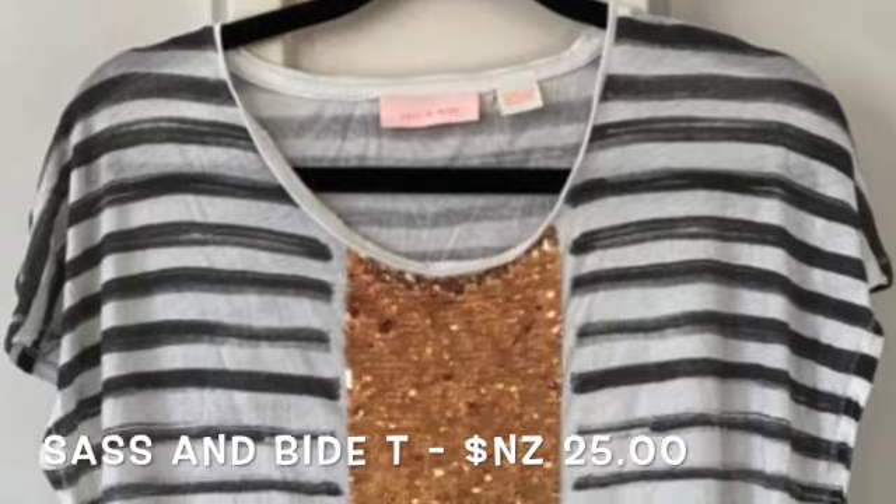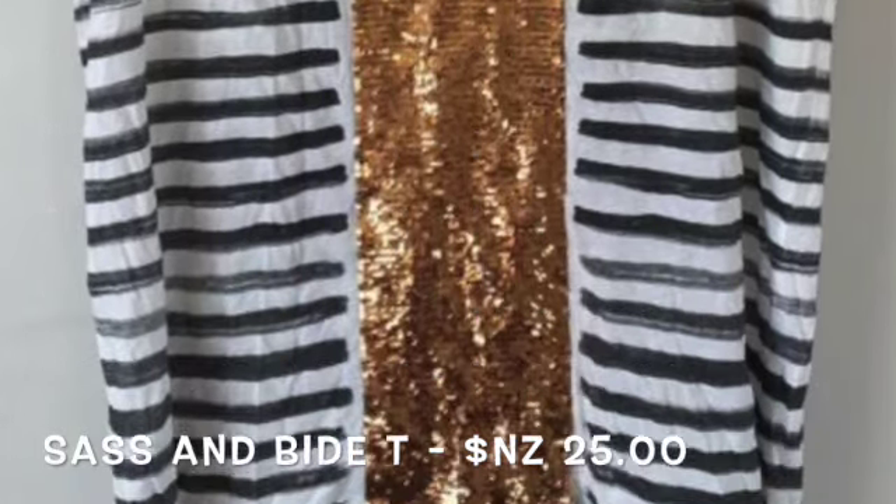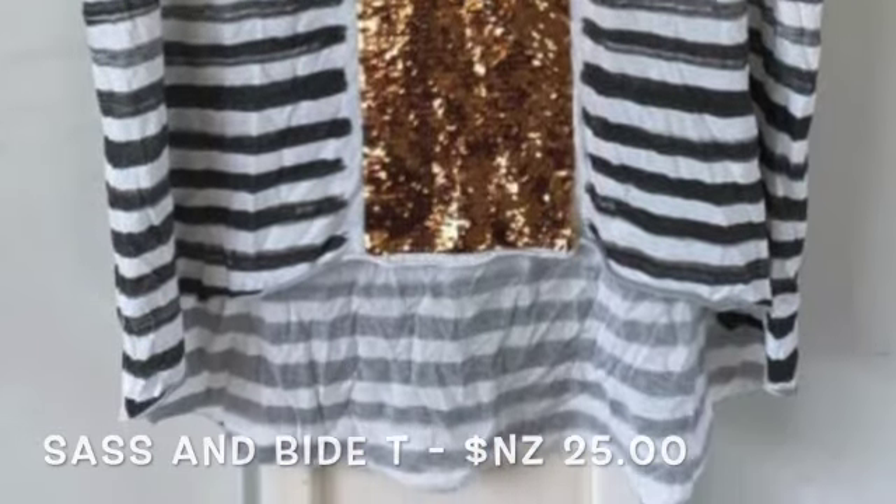The next one I absolutely love — again it's from Sass and Bide, and again it retails for over $200 in store. I picked this one up for only $20 or $30 online. It's an absolutely gorgeous piece. One of the things I really like about it is it's shorter at the front and longer at the back — a really elegant type of t-shirt which looks absolutely beautiful on, so this is one I will absolutely wear.